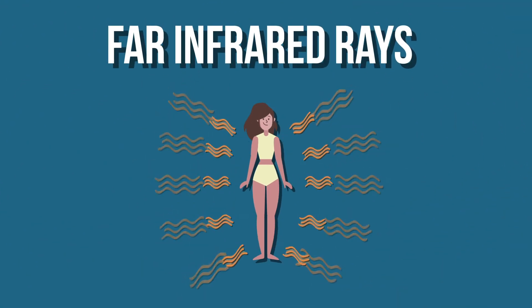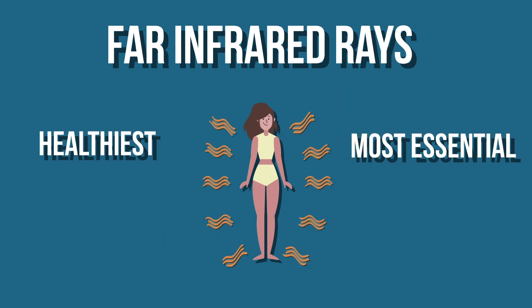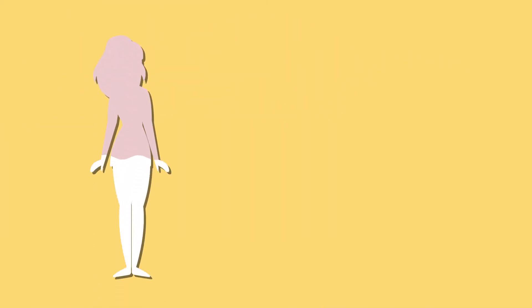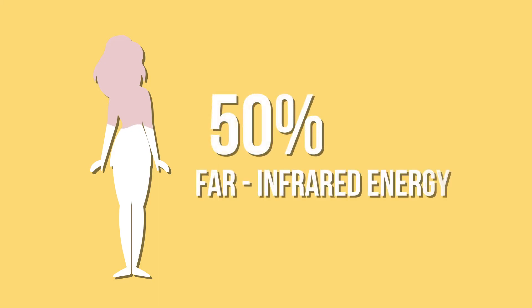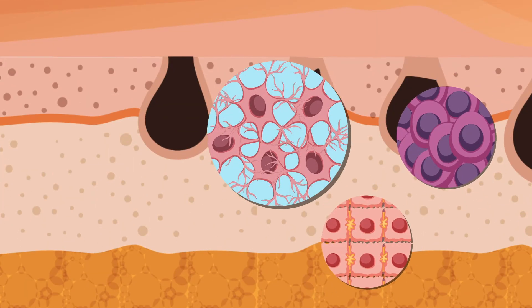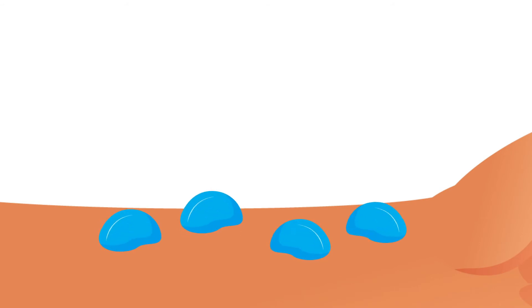Far infrared radiation is actually one of the healthiest and most essential light rays that our bodies need. 50% of the energy that humans and animals generate is far infrared, which makes far infrared rays easily absorbed by living organisms. These rays penetrate deep within the skin's tissues, activating the cellular functions of the body to detoxify the skin naturally when sweating.